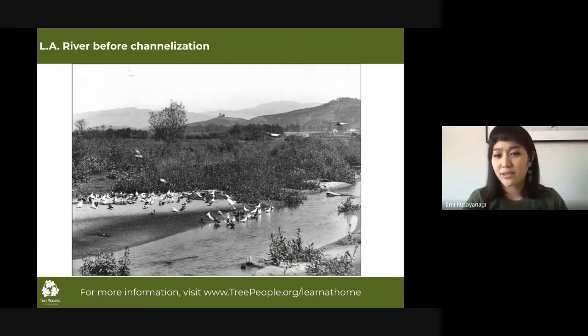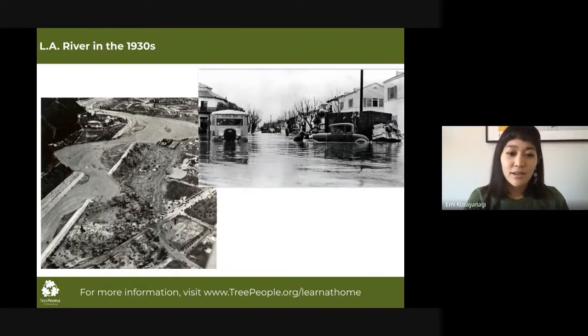You might be wondering why did the people in LA decide to channelize it and cover it in concrete. To explain, you have to understand that LA is part of the Mediterranean climate zone. This means our climate is subject to short, wet winters and long, dry summers, and this includes occasional heavy rains over short periods of time. When this happens, moderate flooding with severe damage can occur.